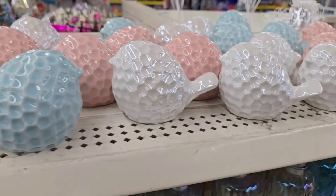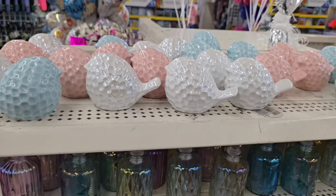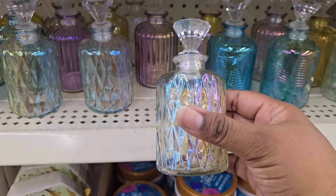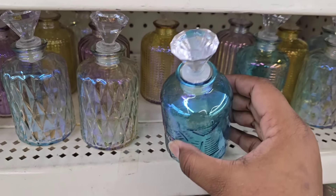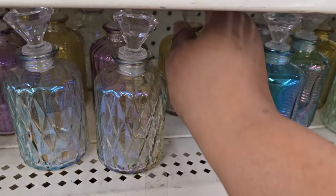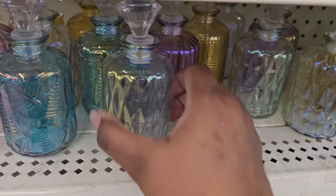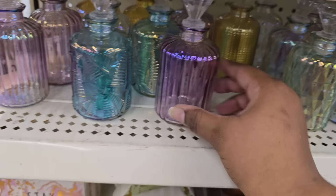Another thing in the Mother's Day section are these birds. Look at the texture on them — they are just too cute. They come in multiple pastel colors with an iridescent finish. They also have these little bottles that really caught my eye with their unique design and little stopper at the top. These bottles come in an assortment of colors — blues, gold, clear, or pink — and they all have a slight iridescent color. These are great for customizing as well, and they're only $1.25.